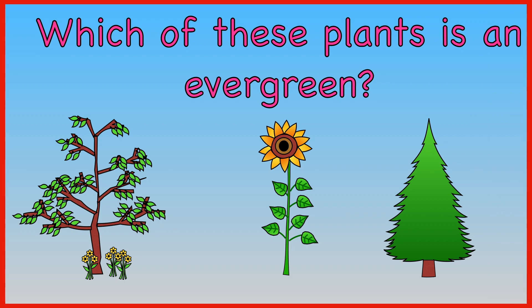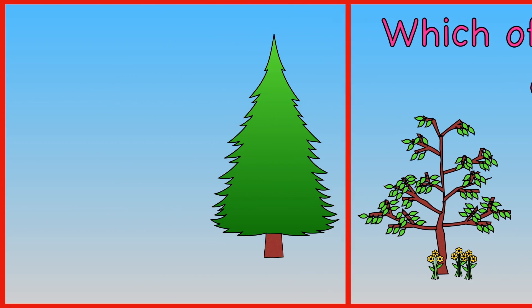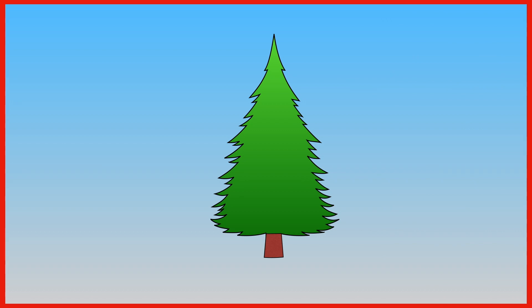Which of these plants is an evergreen? A deciduous tree. A sunflower. A tree that keeps its leaves or needles. Yes, an evergreen tree is a tree that keeps its leaves or needles.